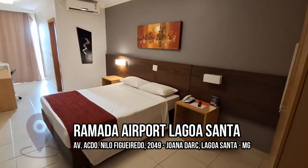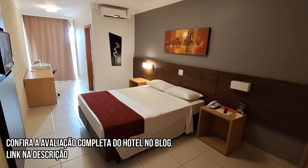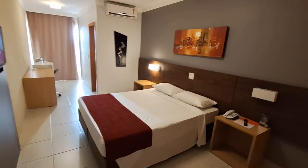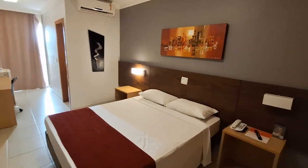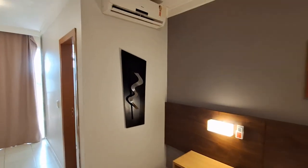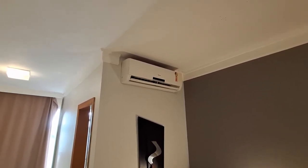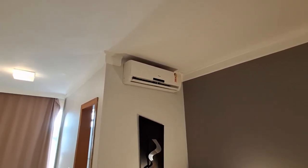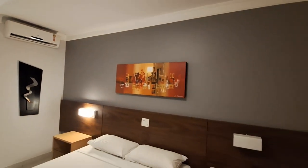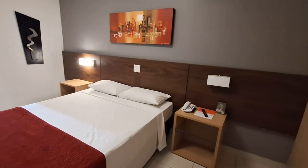Então já começamos aqui pela cama. Olha o estilo da cama, a decoração que aqui tem — é um padrão da rede. Aqui nesse lado já começamos bem. Além de um quarto ar-condicionado, que esses dias por aqui tá precisando, tem um outro quarto. E dos dois lados da cama tem mesa de cabeceira.